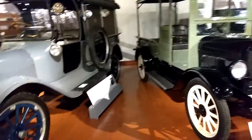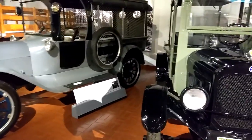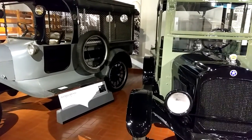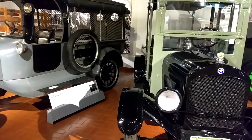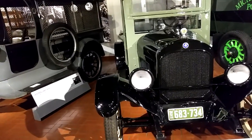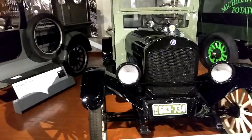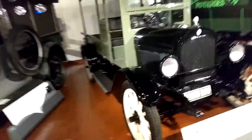So, this car — Star Cars, Durant Motors, Elizabeth, New Jersey. 15.5 horsepower, $348. I could go buy a couple of those today.